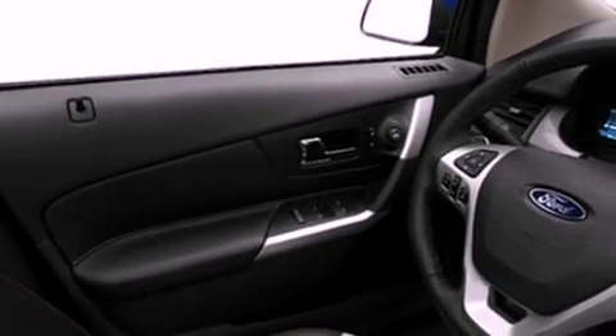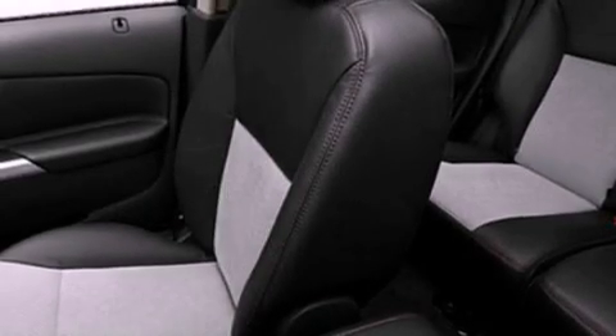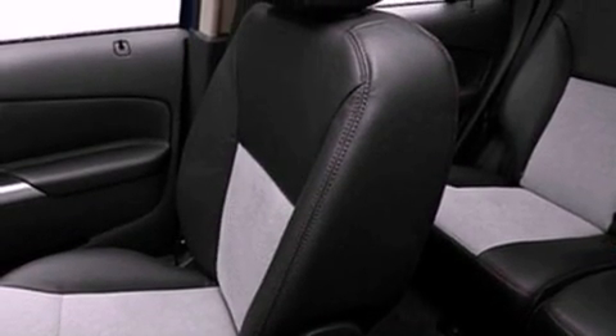The following features are also included: a power driver's seat, air conditioning with automatic climate control, cruise control, a six-speaker audio system, leather and alloy steering wheel trim, four-wheel independent suspension, a passenger side vanity mirror, dusk sensing headlights, a split folding rear seat, and a rear spoiler.